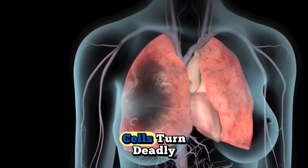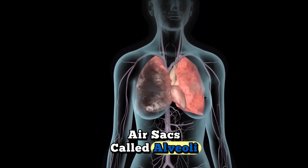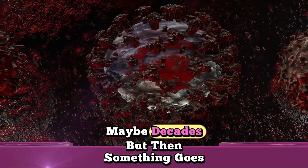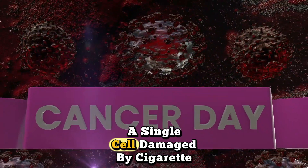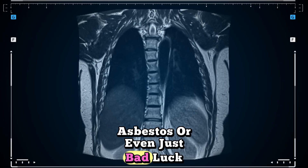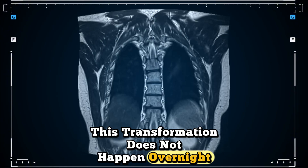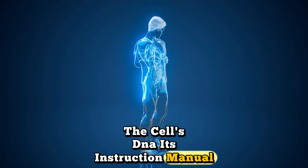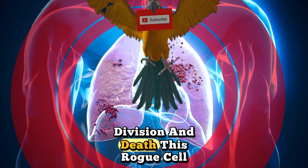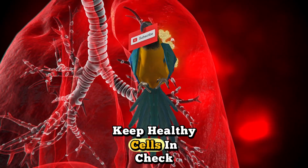The beginning — when normal cells turn deadly. Your lungs contain over 300 million tiny air sacs called alveoli. Each one is lined with cells that have worked perfectly for years, maybe decades. But then something goes wrong. A single cell, damaged by cigarette smoke, radon gas, asbestos, or even just bad luck with genetics, begins to change. This transformation does not happen overnight. The cell's DNA — its instruction manual — gets corrupted. Instead of following the normal rules of growth, division, and death, this rogue cell starts multiplying uncontrollably. It ignores the stop signals that keep healthy cells in check.